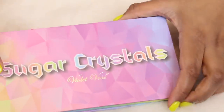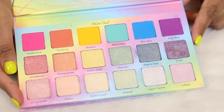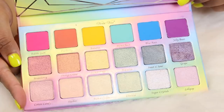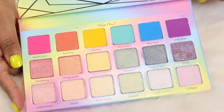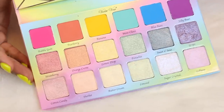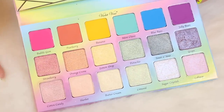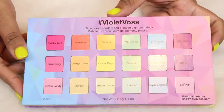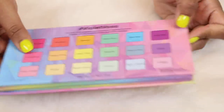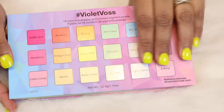Here is a palette you guys might have recently seen in an eye look on my channel — this is the Violet Voss Sugar Crystal palette. I haven't bought from Violet Voss in a while, so I was very excited when they came out with this uber colorful palette. It kind of reminds me of Easter. There's a matte row, a shimmer row, and then a duochrome row — very cute.